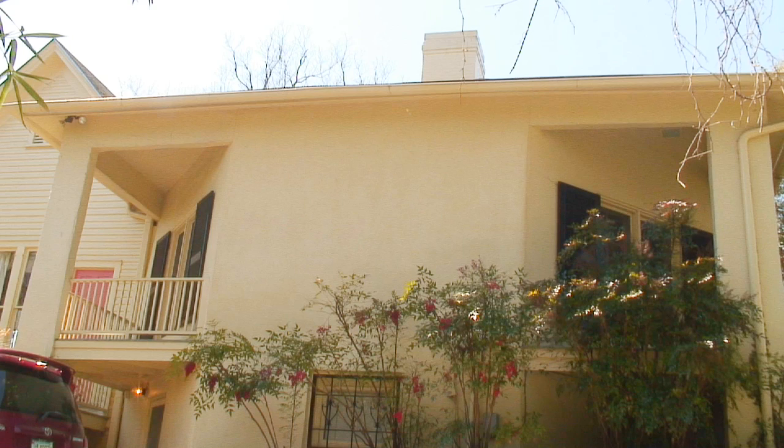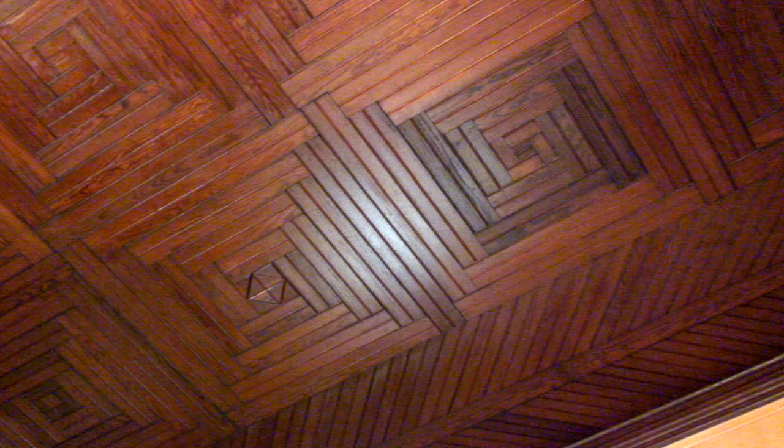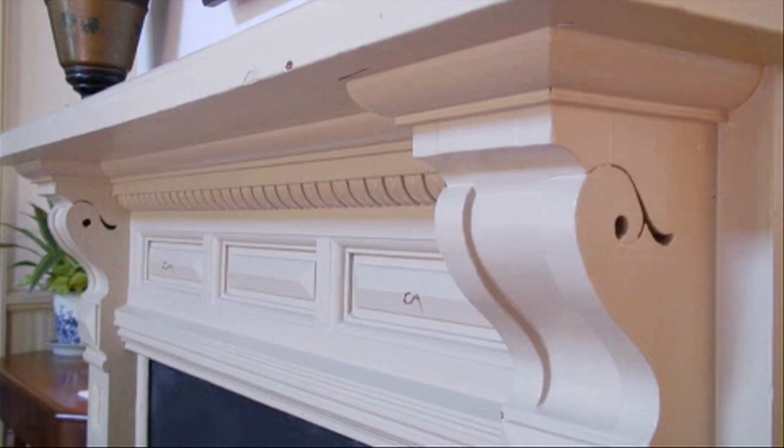The central part of the home is Chapel Hill's only example of the 19th century fad of octagon houses. Later additions include a beautiful Victorian inlay ceiling and detailed Eastlake mantles.